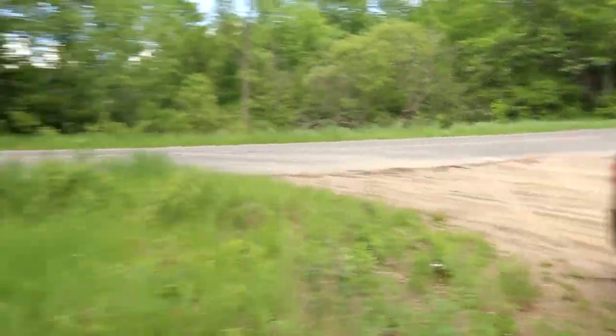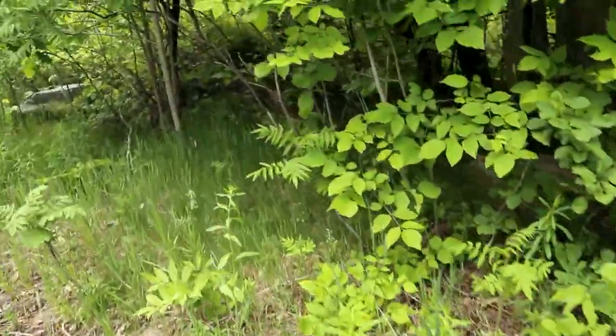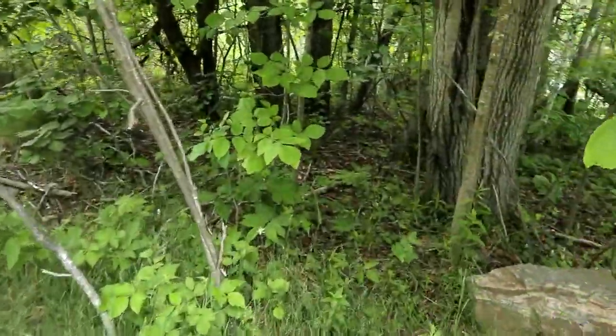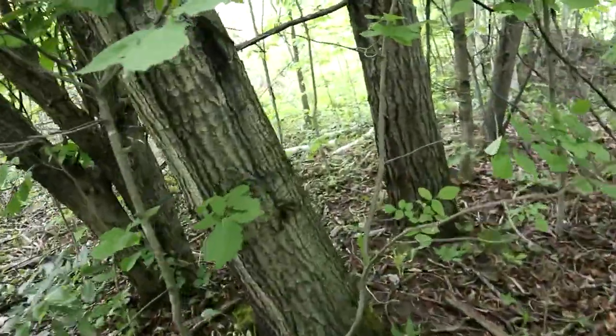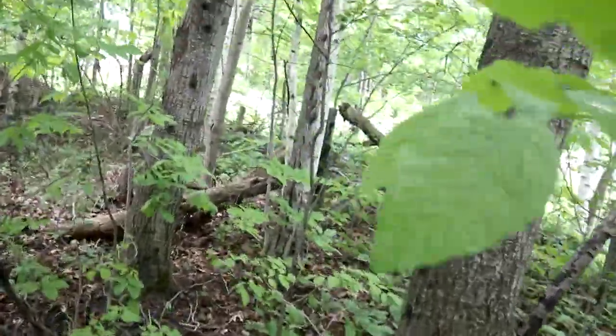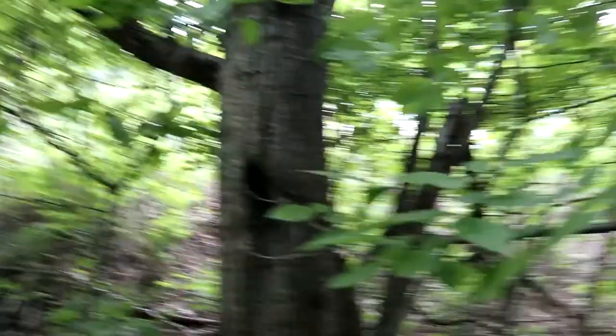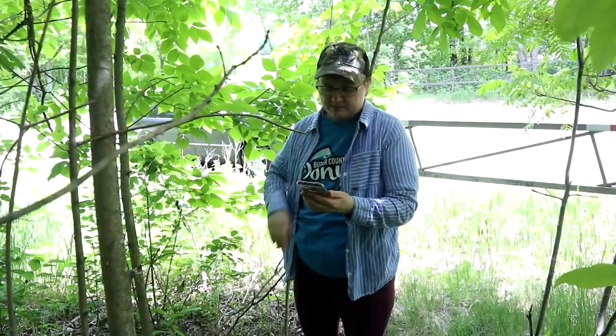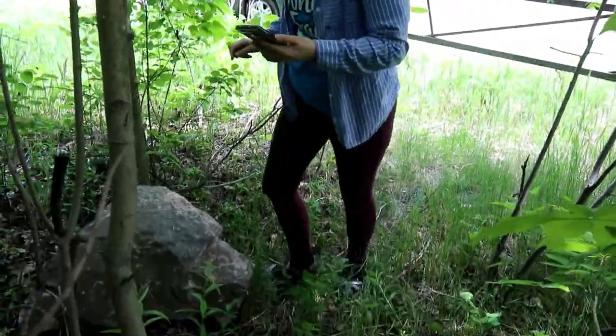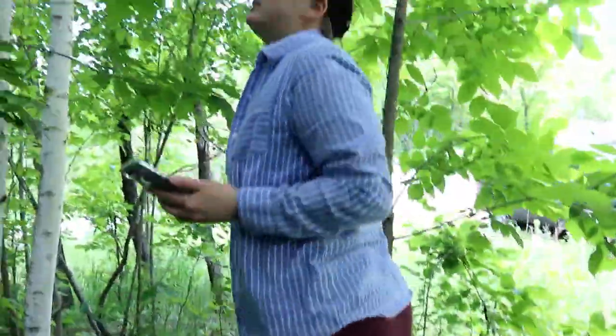It's supposed to be hanging in a tree. I'm seeing lots of trees but I'm not seeing a cache. I'm looking all around but I'm not seeing it. It's a great day for caching. Just got to find them — stand on the rock, look in the tree. Oh, here it is!